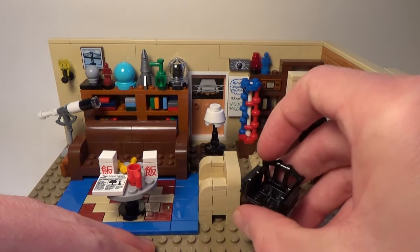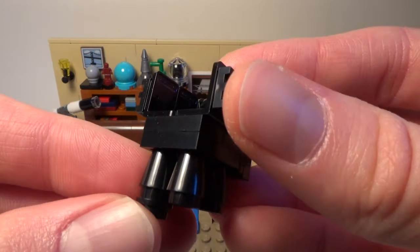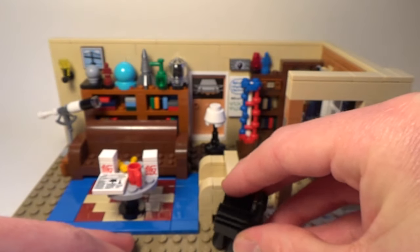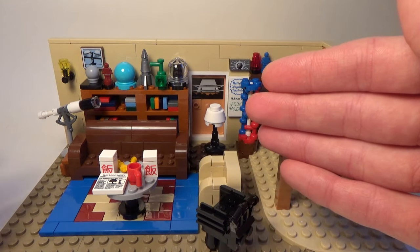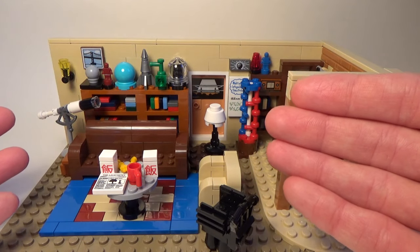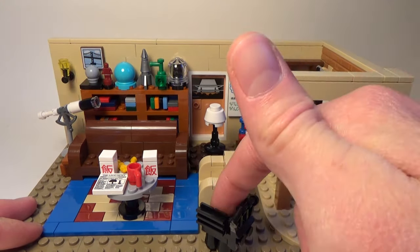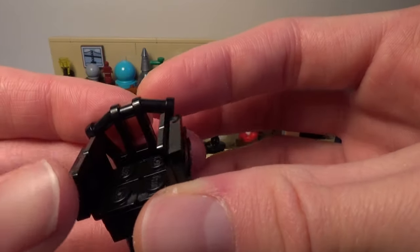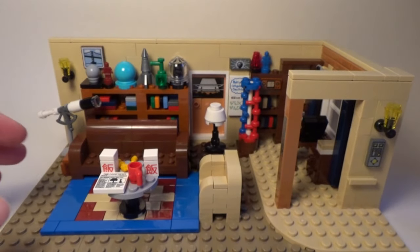Right here we also get a sort of extra chair. You get a lot of extra pieces with this set — I added a little one-by-one piece to be able to place the chair at an angle beside Leonard's couch. When I watch the show, often Leonard will sit here and you'll have Penny sitting in the extra chair. I just found it looked better that way, but really you can put this chair wherever you want.